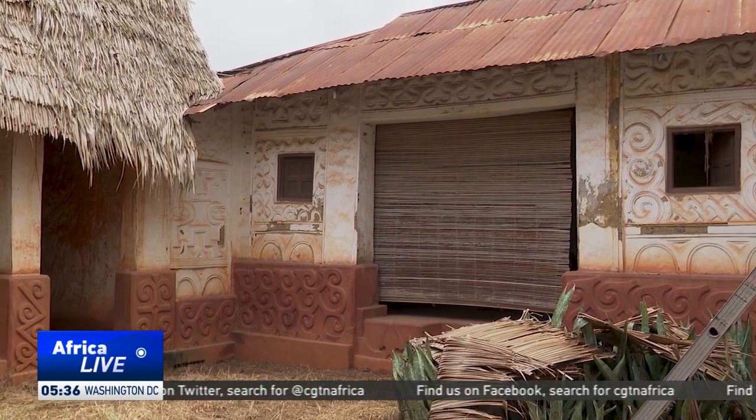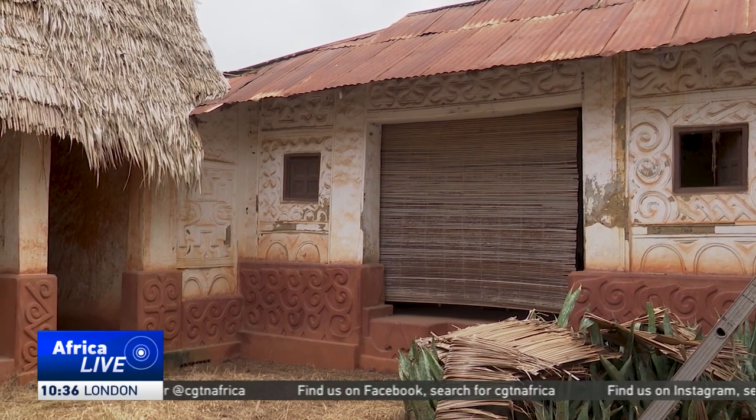These buildings originally had thatched roofs, but over time they were destroyed by heavy rains and attacks by insects. So the thatched roofs were replaced with metals to preserve and protect the structures from insects, though it requires much more to maintain the buildings.